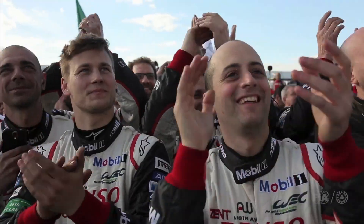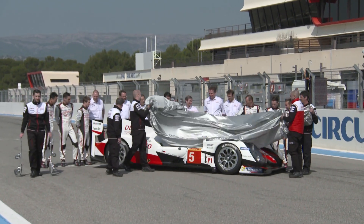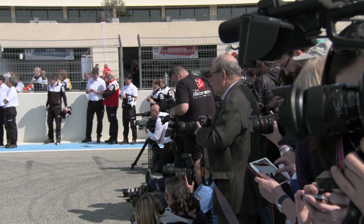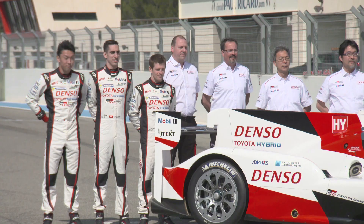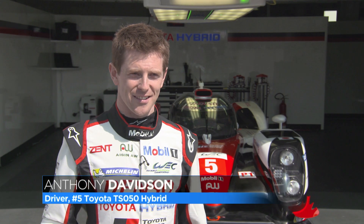While rivals faltered, it was a promising start for Toyota, who built their car from the ground up to take on LMP1's big guns. At its unveiling at Circuit Paul Ricard, Anthony Davidson took us through the specifications of the new machine. This is the new Toyota TSO50.